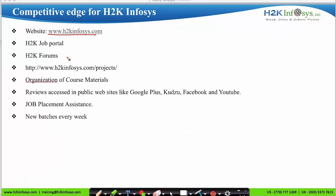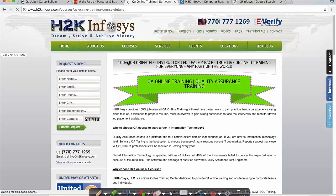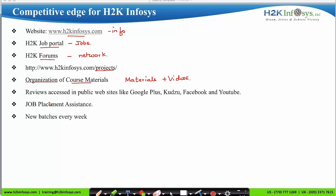Let's visit h2kinfosys.com. On the website, clicking on Courses shows the list of courses provided by H2K Infosys. Clicking on the QA course and scrolling down displays the complete syllabus. You can find all information on the website, including a job portal to apply for jobs, forums to interact with other H2K candidates, project-based sessions, detailed course materials with pre-recorded videos, and reviews on Google Plus, Kudzu, Facebook, and YouTube.